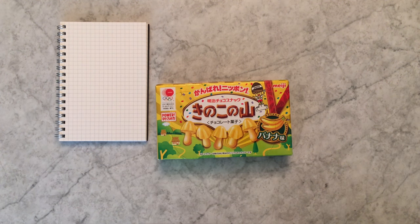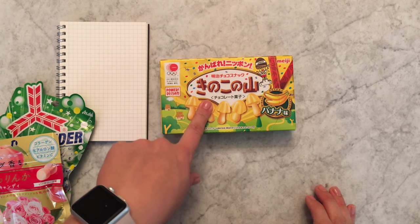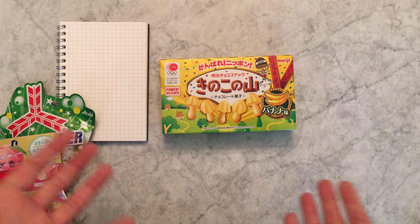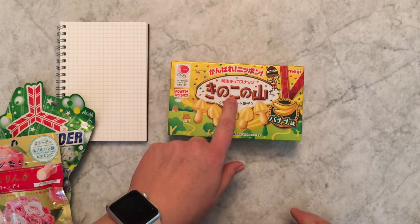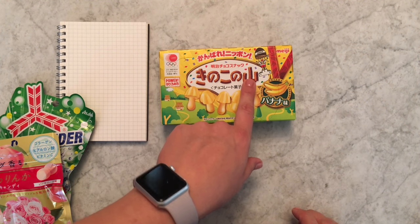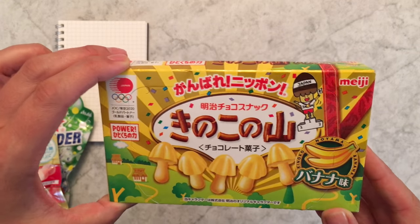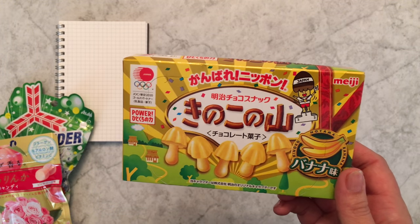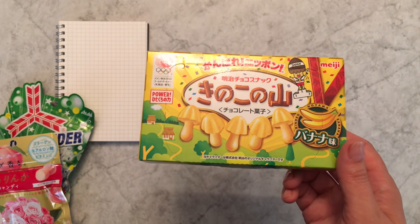I picked up some candy stuff — I'll get to the pens in a minute. You guys probably know about Kinoko no Yama. Kinoko is mushroom and yama is mountain, so I always think of these as little mushroom chocolates. Usually they're milk chocolate, but this was a limited edition banana flavor.